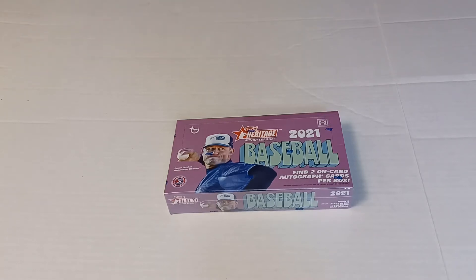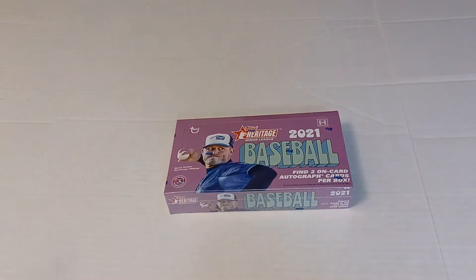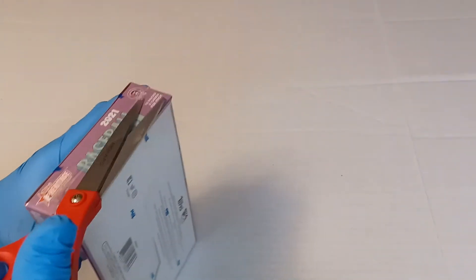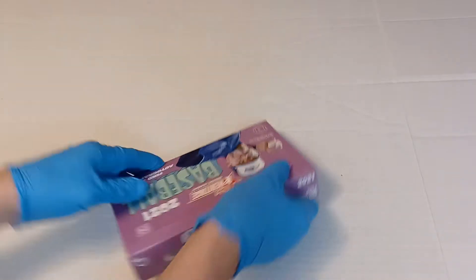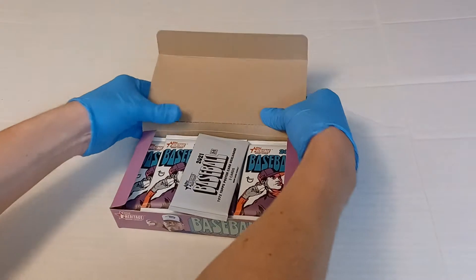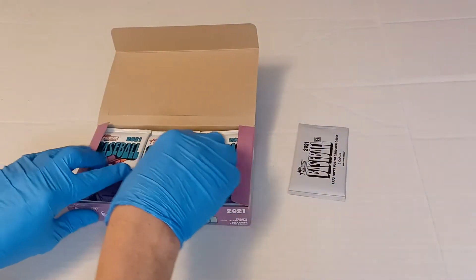Hello and welcome to another video. We're going to open up a third box of 2021 Topps Heritage Minors. We're looking for those two on-card autographs and without further ado we're gonna get started. We also have a box topper — let's see if we get something different this time on those.